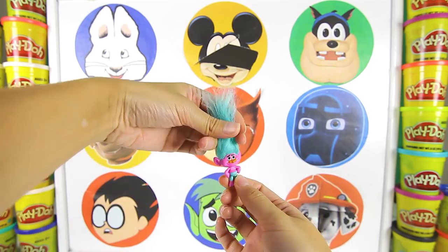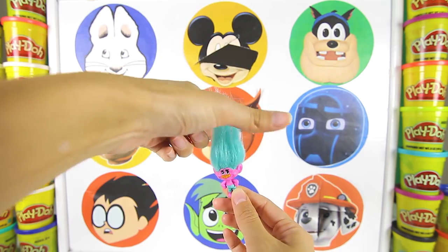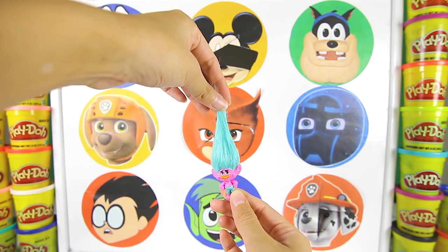Ok PJ Masks fans, which PJ Masks nighttime villain has black and white spiky hair like a troll? Let me know in the comments!